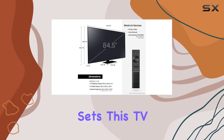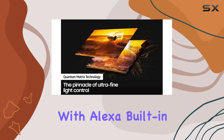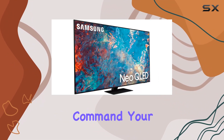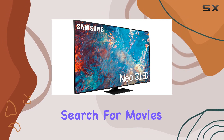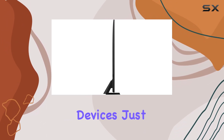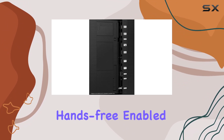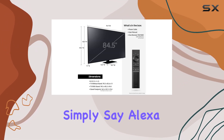What sets this TV apart is the integration of Alexa, right at your fingertips. With Alexa built-in, you can effortlessly command your TV to open apps, change channels, search for movies, play music, and even control your smart home devices. Just press and hold the mic button on your remote, or if you have hands-free enabled, simply say Alexa.